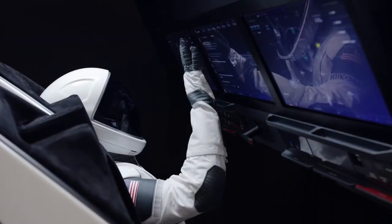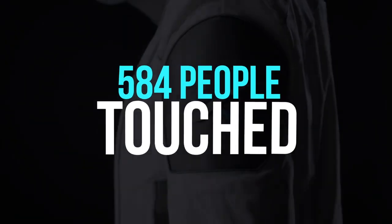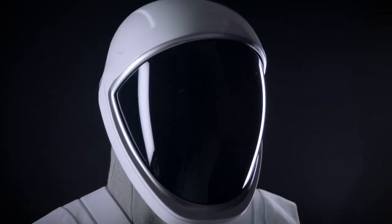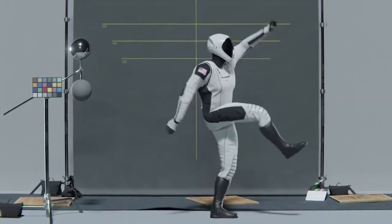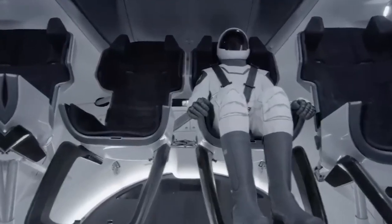NASA was embarrassed by SpaceX's cutting-edge spacesuit. On June 13th, 584 people had already touched space, and each of them shared a spacesuit with the other astronauts. Our heads have been completely blown by a new spacesuit concept from Elon Musk's SpaceX. SpaceX's spacesuit openly mocks and belittles every spacesuit produced by NASA. So how far has NASA tumbled struggling to do its job?